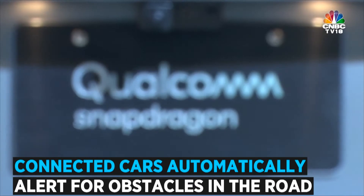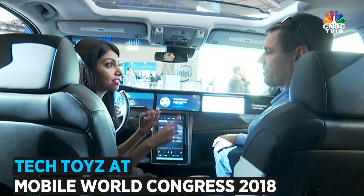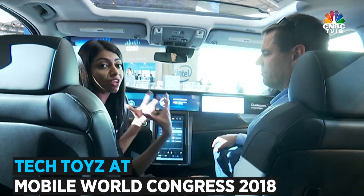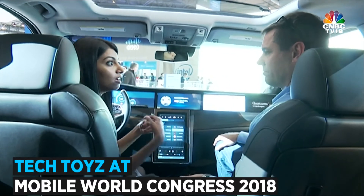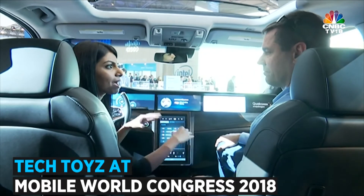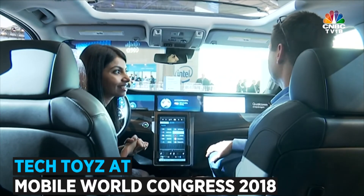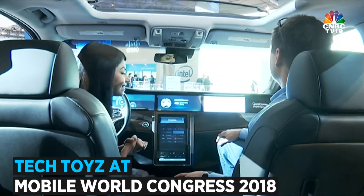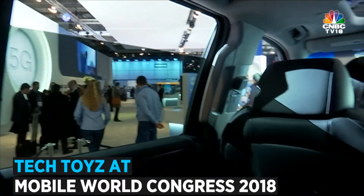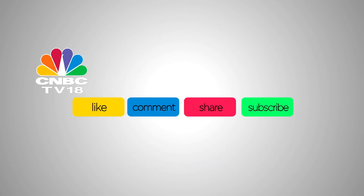That looked extremely interesting. The top three features showcased were infotainment, the fact that the car can talk to infrastructure outside — which is the idea of the Internet of Things — and 3D mapping with the side view mirror cameras. But there's one more cool feature: 'Hey Snapdragon, ask my car to close windows.'